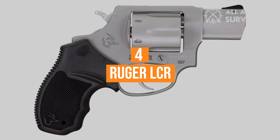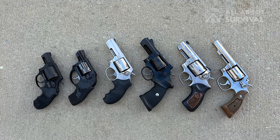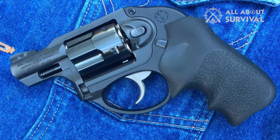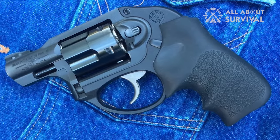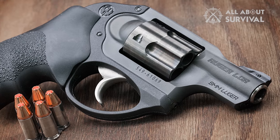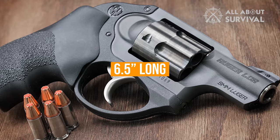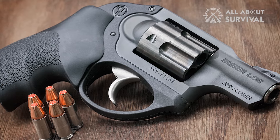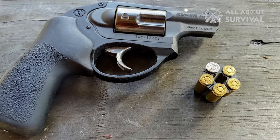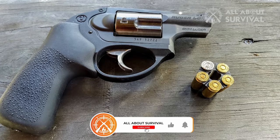Number four: the Ruger LCR. Revolvers come in a variety of shapes, sizes, and barrel lengths. For concealed carry, the Ruger LCR is about as small as revolvers come, while still offering a fully-featured firearm. The 9mm variant of the LCR has been increasingly popular over the years because it's so easy to conceal. At just 6.5 inches long and with no external hammer, there's nothing to snag on a holster or jacket. It's also a good example of how 9mm is typically loaded into revolvers — with moon clips.